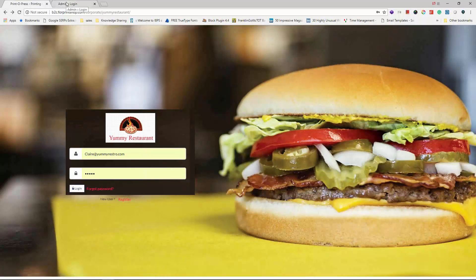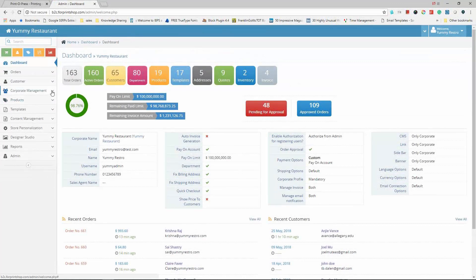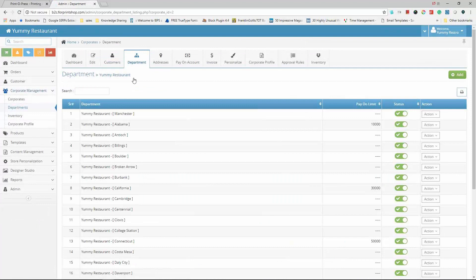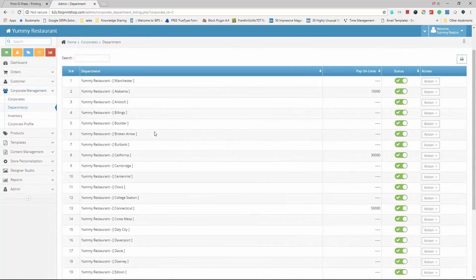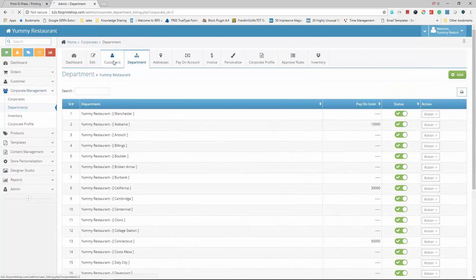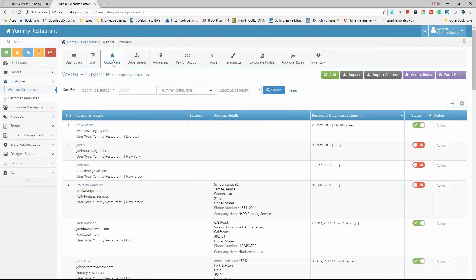In the backend, this is the corporate admin panel for the restaurant. Multiple locations are created — all 800 locations are set up as departments, and within each department there are multiple users, so each customer is segregated within their department. They also have pay-on-account and budget and cost centers allocated to each location, depending on their size.